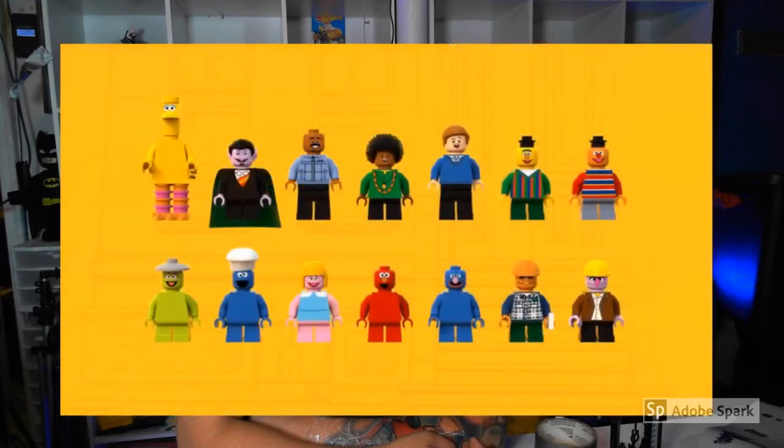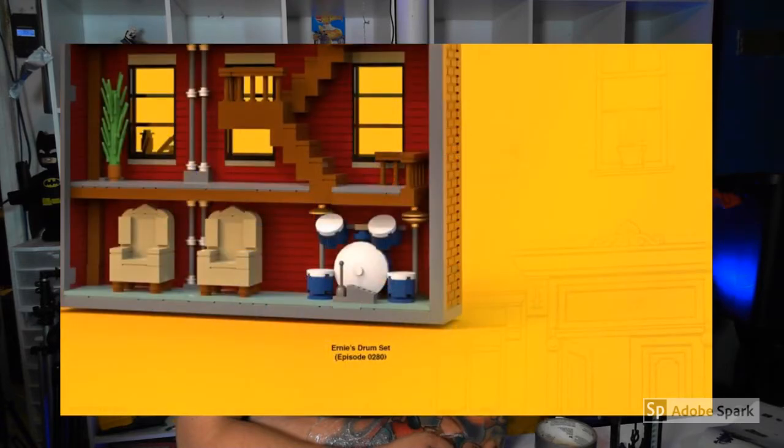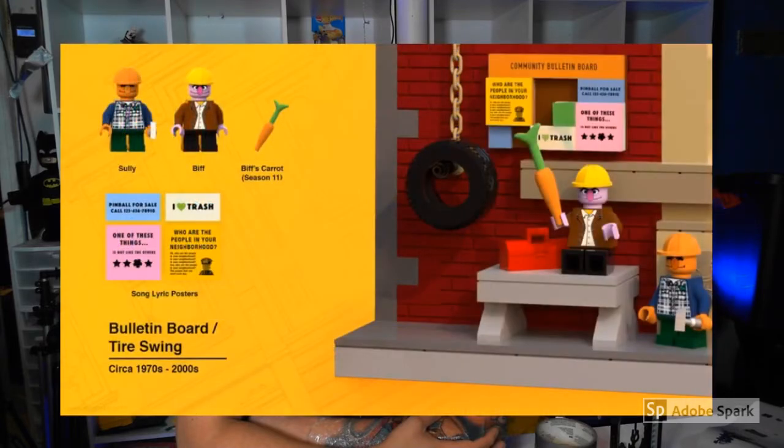Around the corner it looks like Sully. Here we go back to the list and we have Cookie Monster, Oscar the Grouch, Elmo, Oscar, Bert, Biff, and Sully. There in the basement is Ernie's drum set and that was always funny. They don't show a lot of the basement from what I can remember, but the creator of this has put a lot of detail in this set. And then a little scene here with the tire swing community bulletin board. They've got their toolbox there.